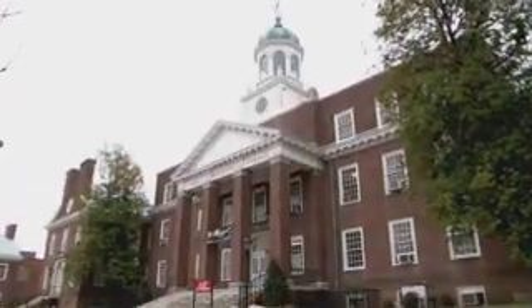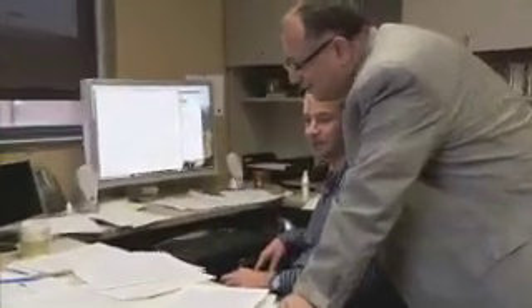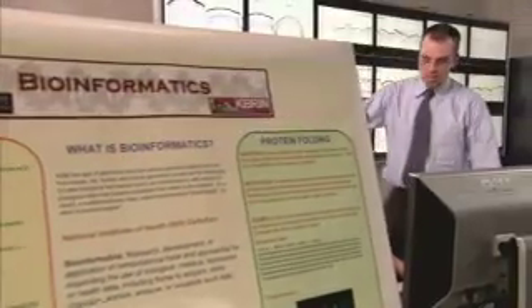The University of Louisville is the largest metropolitan university in the state of Kentucky. We have a PhD graduate program in computer science engineering. Our strength has been in areas such as knowledge discovery and data mining and bioinformatics.